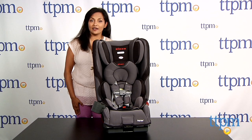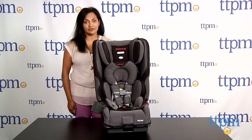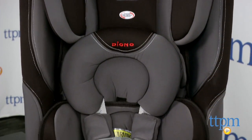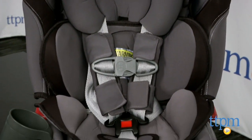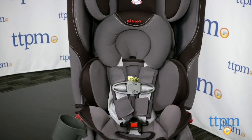Hey everyone, this is Maria with TTPM. Here we have the Diona Rainer Convertible Plus Booster. This is a pretty great car seat which will stay with your kids for years, from rear facing for infants to forward facing for toddlers, all the way up to your 120 pound booster seat child.